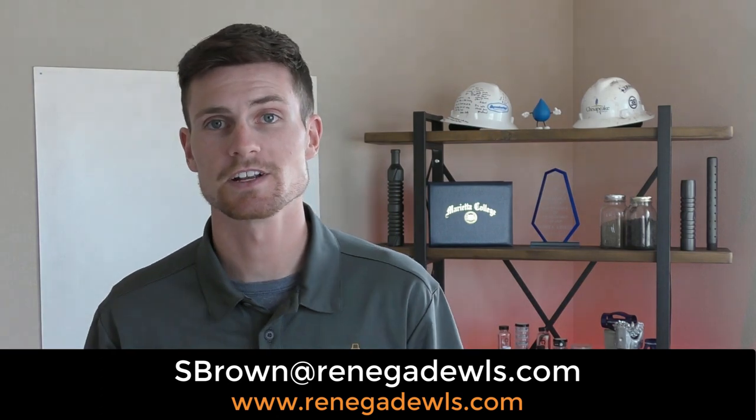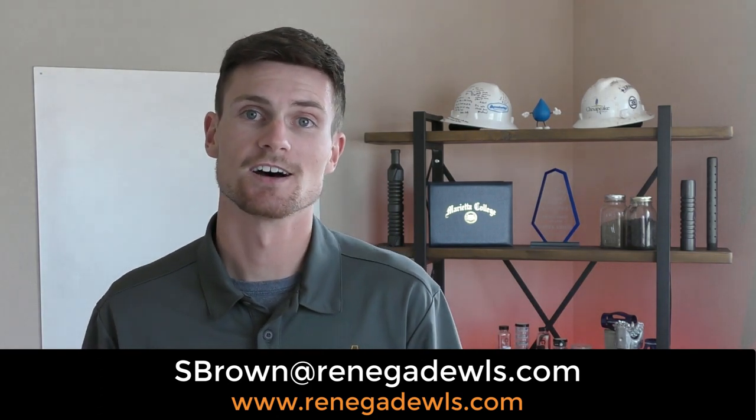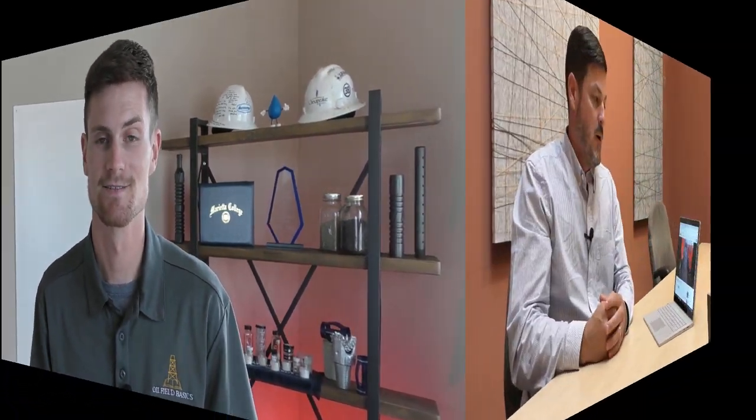If you're interested in utilizing the gun handler system or have further questions, please feel free to reach out to Scotty Brown at Renegade or check out RenegadeWLS.com — Scotty's information is right there. This is another device that we're proud of and are bringing to market now. We've got a couple of them out already and have gotten awesome reviews from customers that are using them.